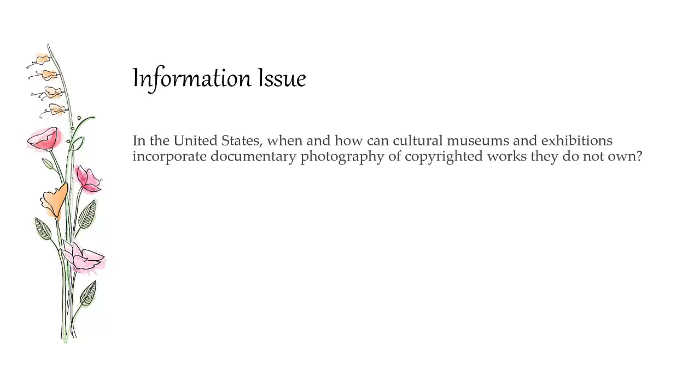Documentary photography: exploring a policy for use in cultural exhibitions and museums. This information issue boils down to a single question. In the United States, when and how can a cultural museum and exhibitions incorporate documentary photography of copyrighted works they don't own?